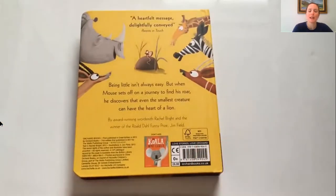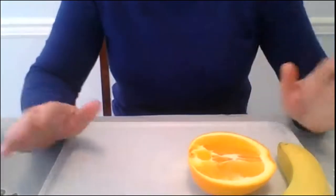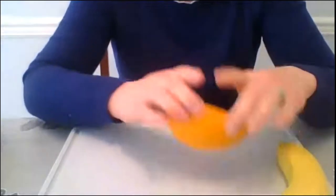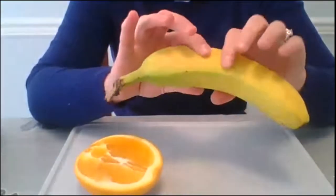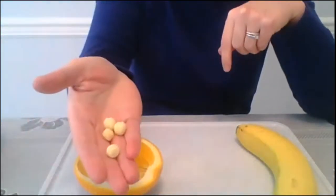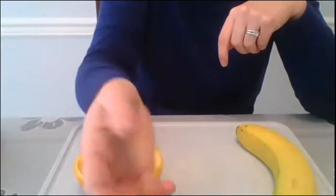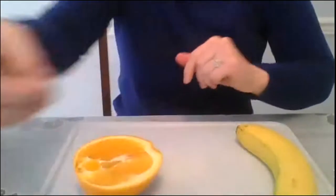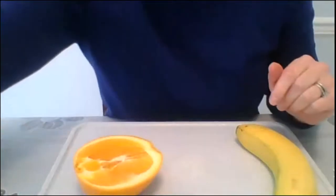So that was our book, 'The Lion Inside.' Now we're going to get to our fun snack for today. Let's make sure that we all have our ingredients before we get started. You want to have a navel orange — it can be whole or already pre-cut — a banana (you only really need a fourth of the banana), some Kix cereal or a similar cereal, some blueberries, and some slivered almonds.